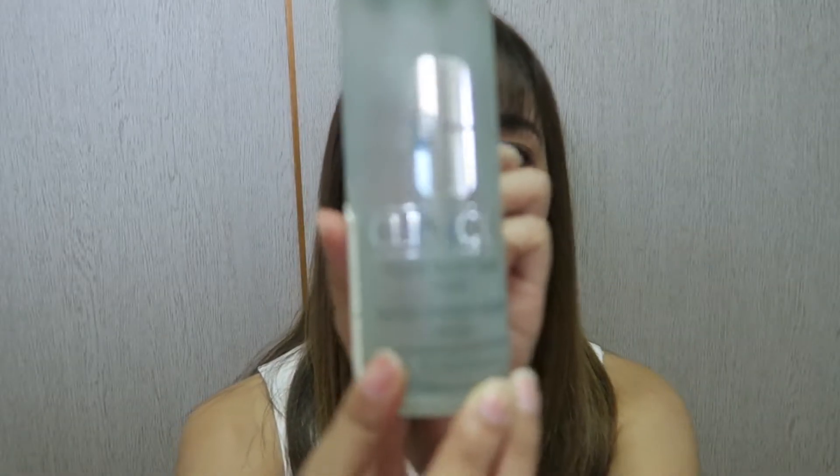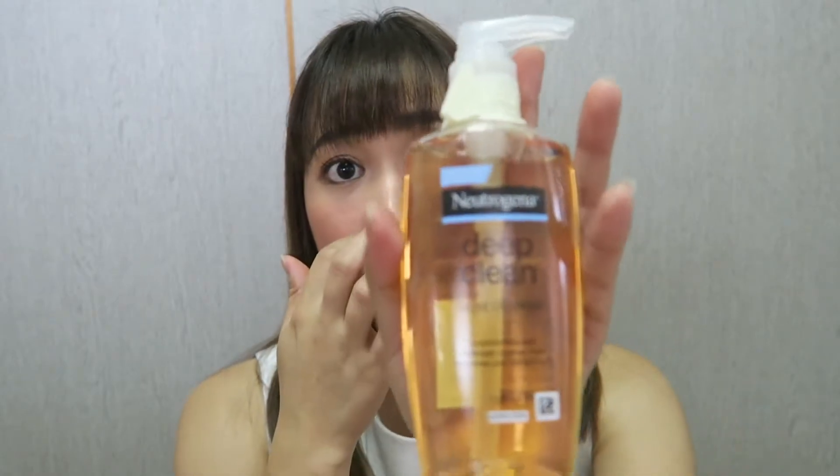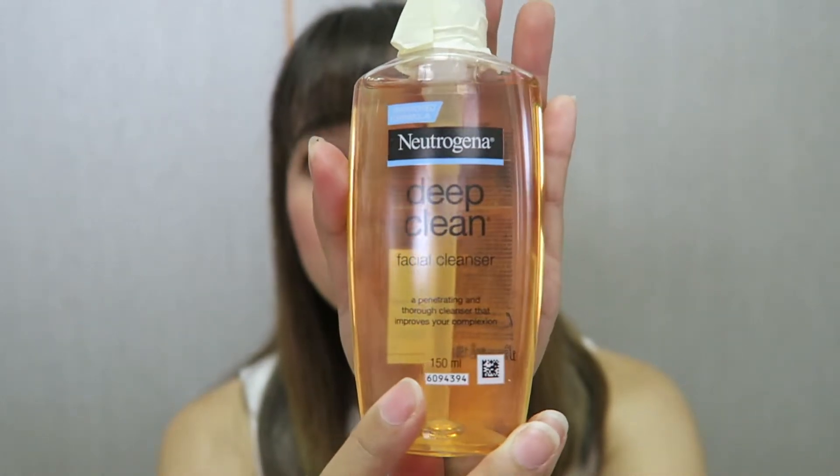For my face at night, I use Clinique Liquid Facial Soap in mild. And daytime, I use Neutrogena Deep Clean Brightening — it has a scent but it's not that strong. What my doctor recommended me when I had a flare-up was the Neutrogena Deep Clean Facial Cleanser, and I've been using it since then.